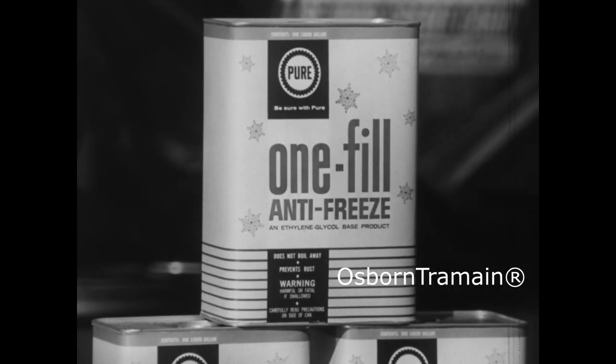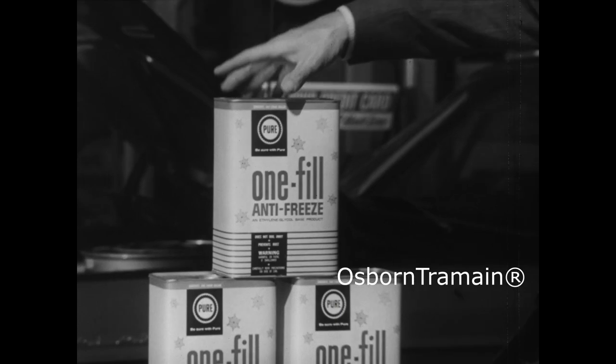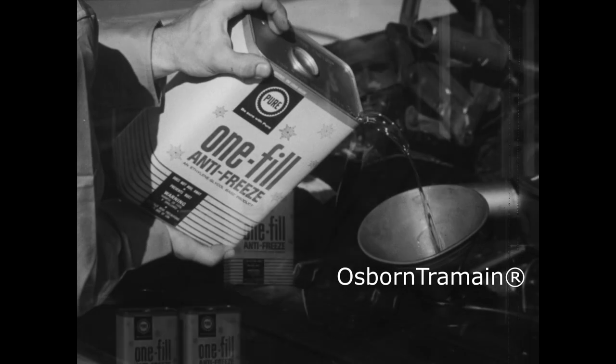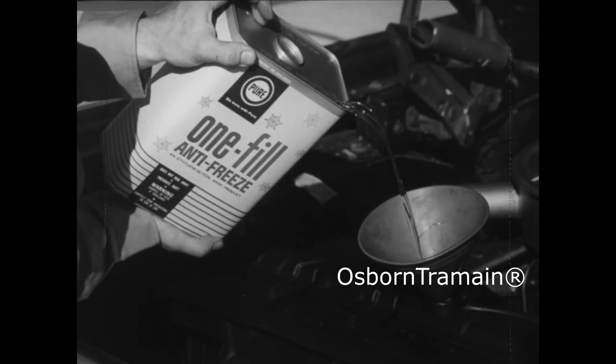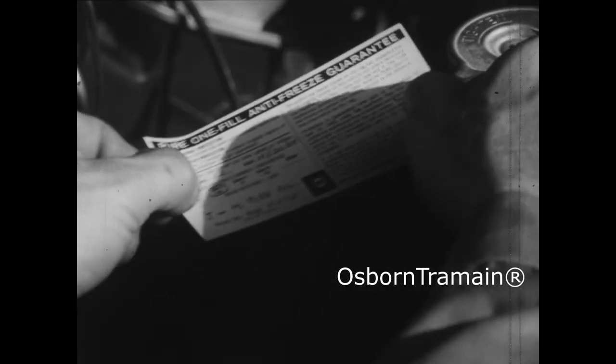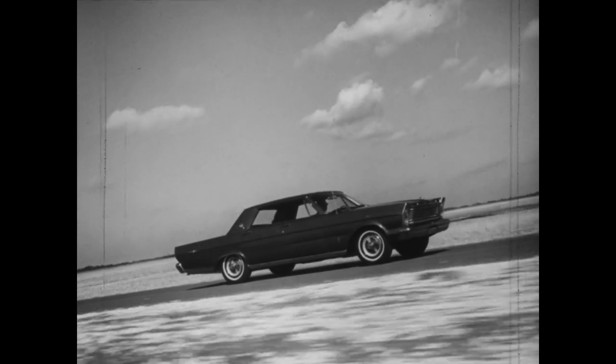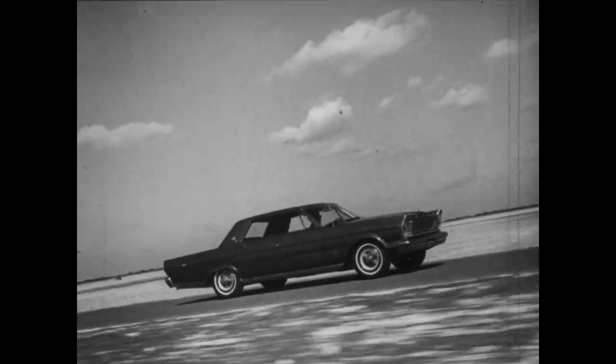And here's something else worth getting: Pure's One Fill Antifreeze, professionally installed by your Pure Oil dealer, who guarantees you radiator protection all season long. If you lose antifreeze, Pure will replace it free. Be winter sure with Pure One Fill Antifreeze.